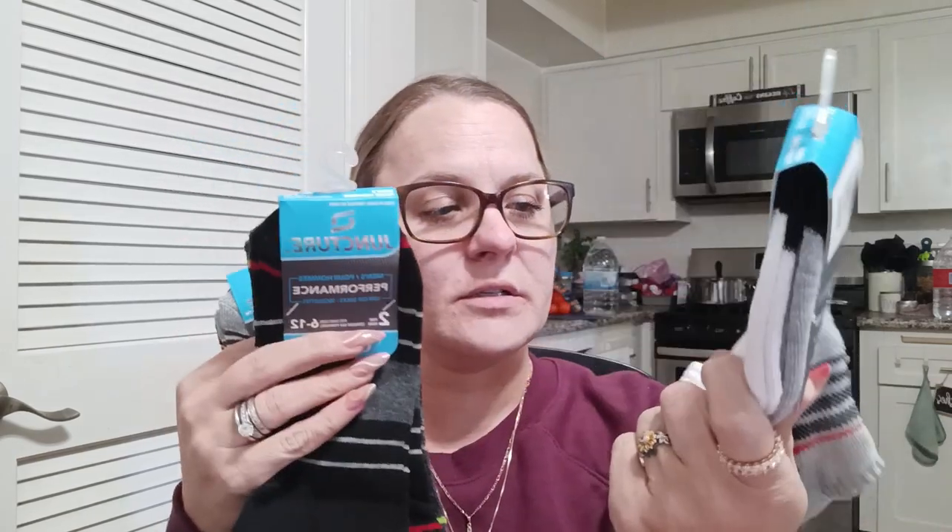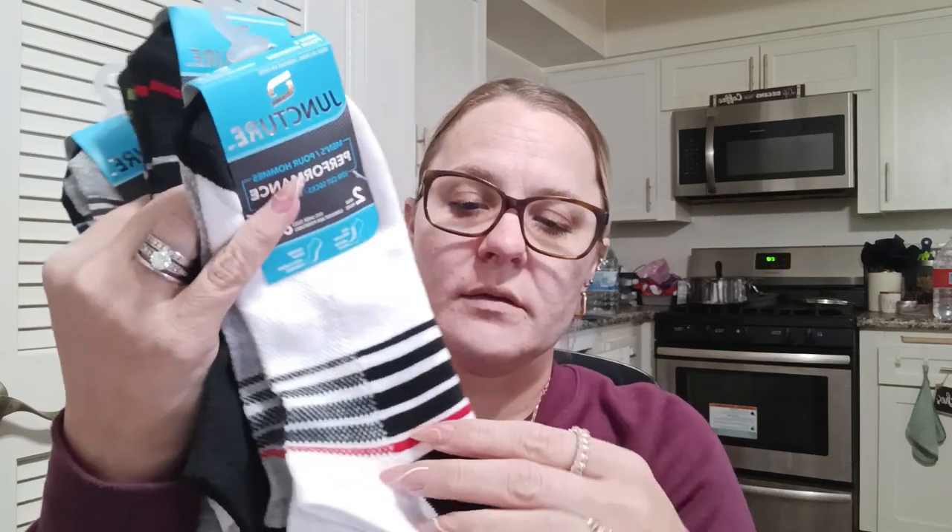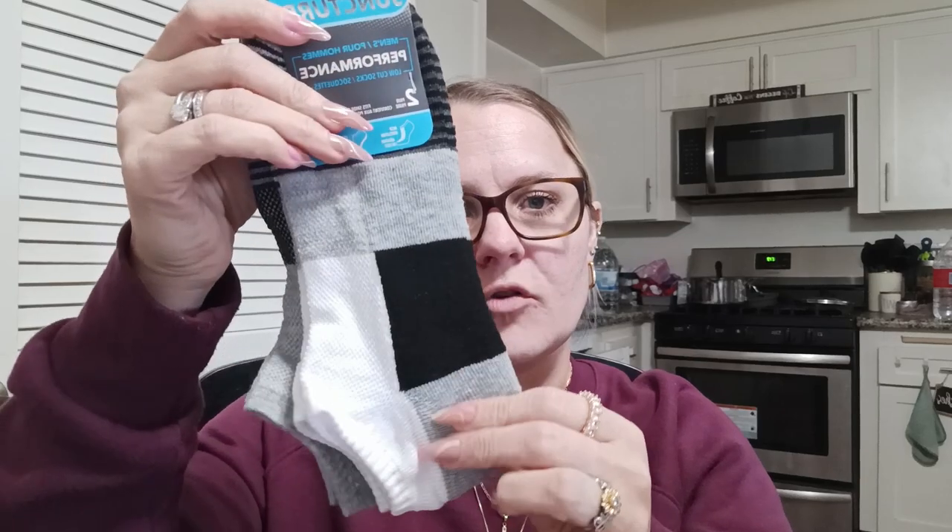I grabbed three packs of the Juncture socks for my husband. You get two pairs per pack, size six to twelve. They have mesh ventilation and a cushioned footbed — white and gray, black and dark gray, and gray, white, and black combinations. So six pairs total.